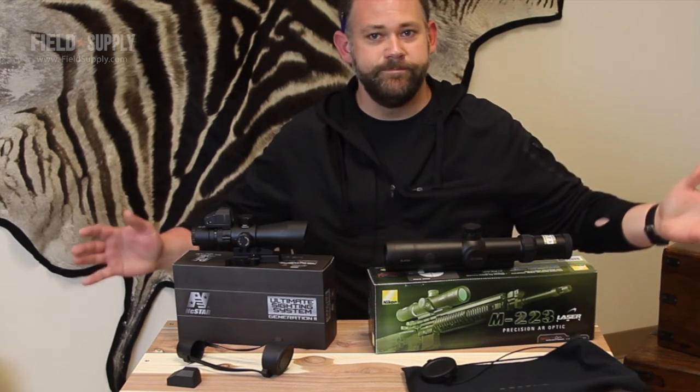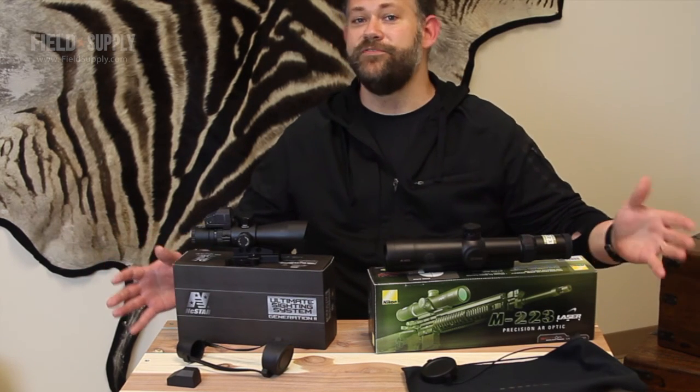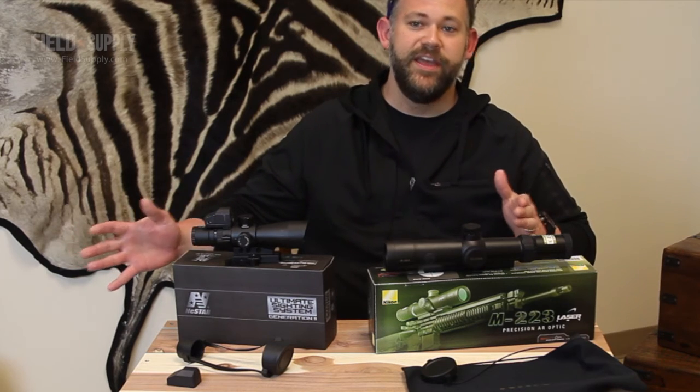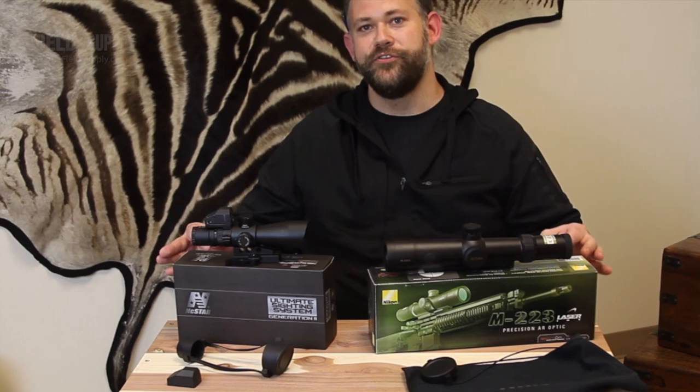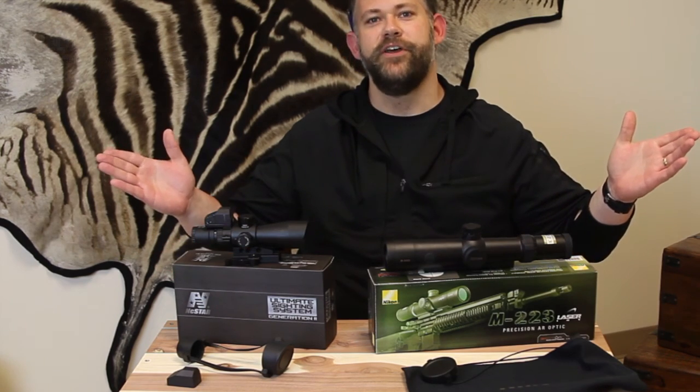And that about does it. With prices ranging from $15 to $600, discounts as high as 60% off, and 31 models to choose from, my work here is done.